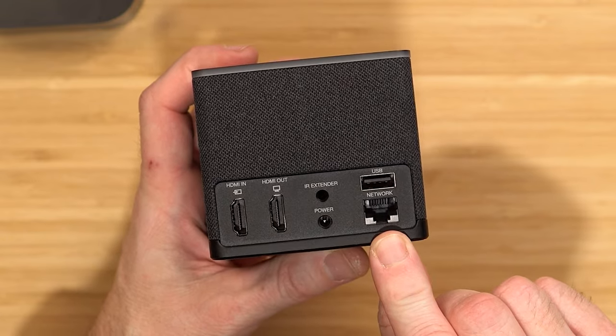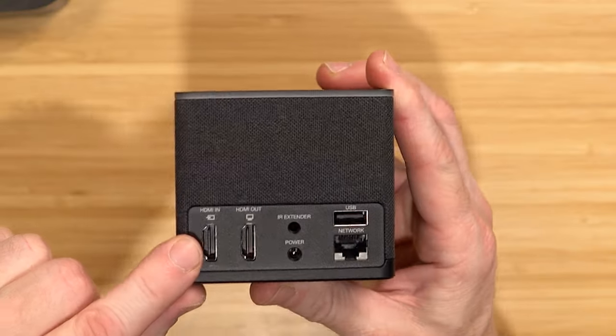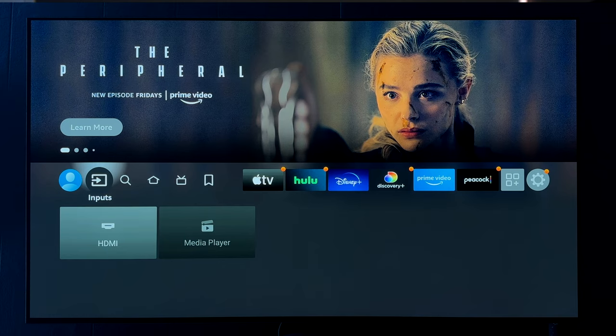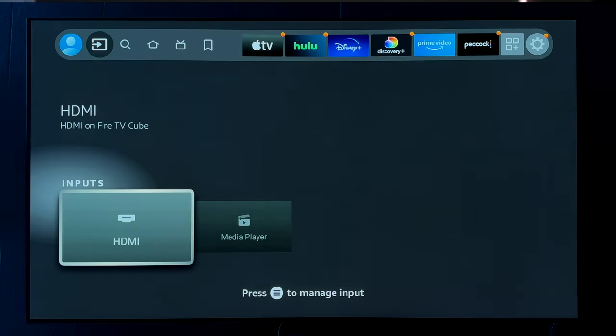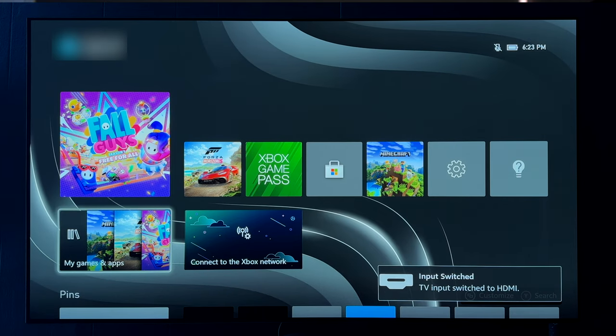There's also the addition of an Ethernet port — I highly recommend hardwiring whenever you can, so you get maximum speed and the best picture out of these streaming services. There's also an HDMI in, meant so you can connect cable boxes, Blu-ray players, gaming consoles, and other devices to the Fire TV Cube. Then you can change the input to that device and use it without leaving the Fire TV Cube interface, so you don't need another remote to change inputs on your TV.